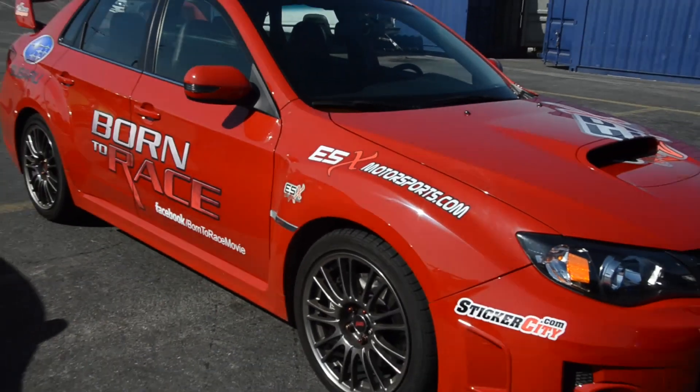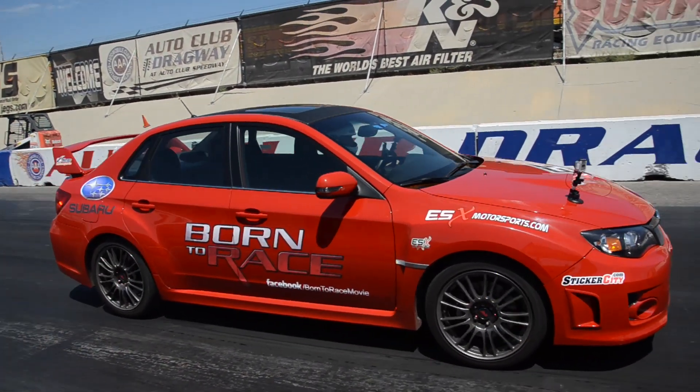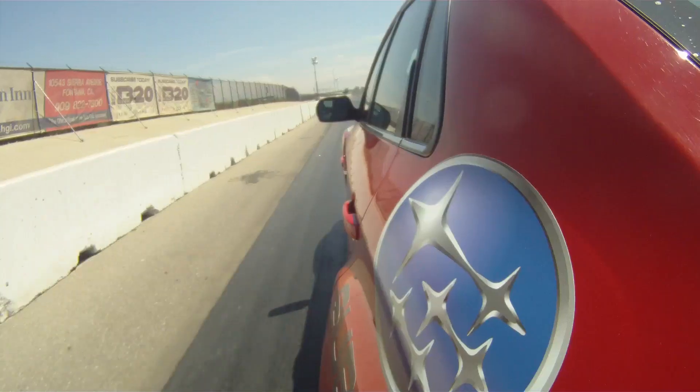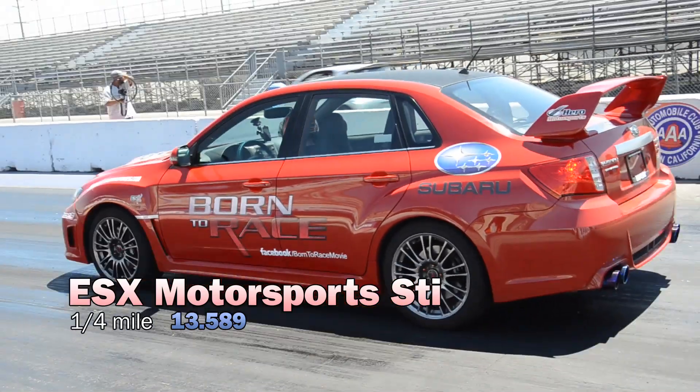Here we are with the 2011 WRX STI, lightly modded from ESX Motorsports — it's got an intake system and an exhaust system. What are your impressions? It was more fun because you could actually get a good launch and control the slip with the clutch. I had a lot of fun with this car. You did better than I did — what were you able to get out of it? A 13.6. With the traction control on, my best was a 13.8. Take that traction control off if you're bringing it to the drag strip.